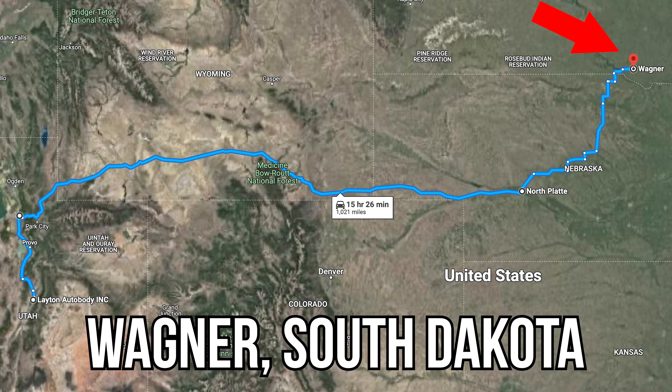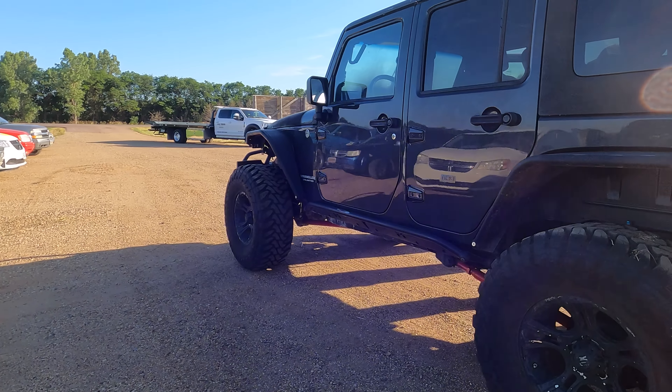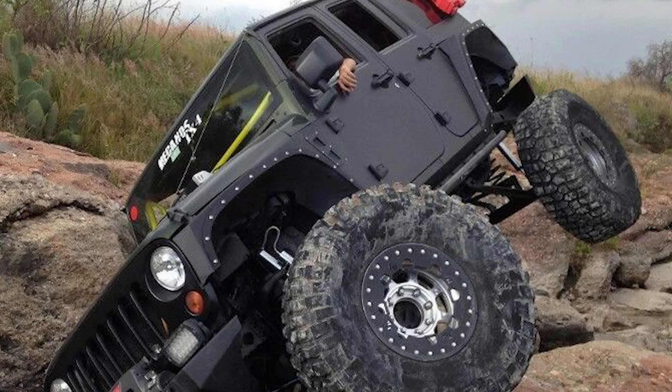We're in the tow truck, taking the rollback all the way to Wagner, South Dakota to buy a 2010 Jeep JKU that we're going to build into our own rock crawler. It's going to be a big build — we're getting 42 inch stickies from BFG, putting Fusion axles under it. We're going to sell a lot of parts off this Jeep to try to fund the Charger.